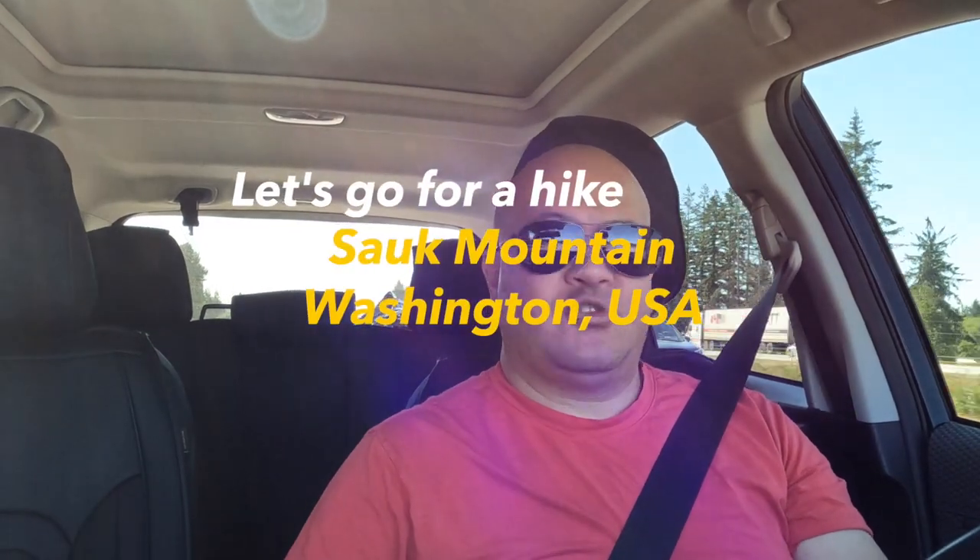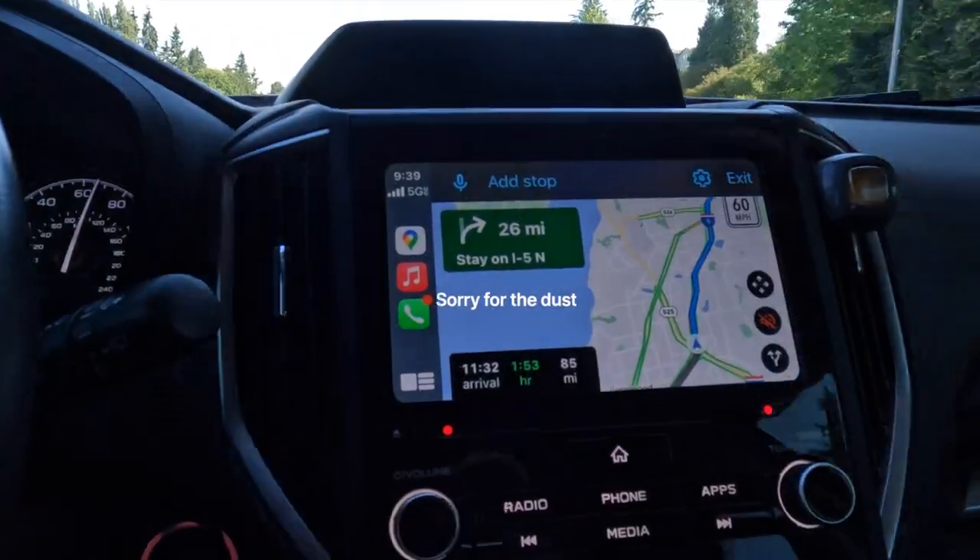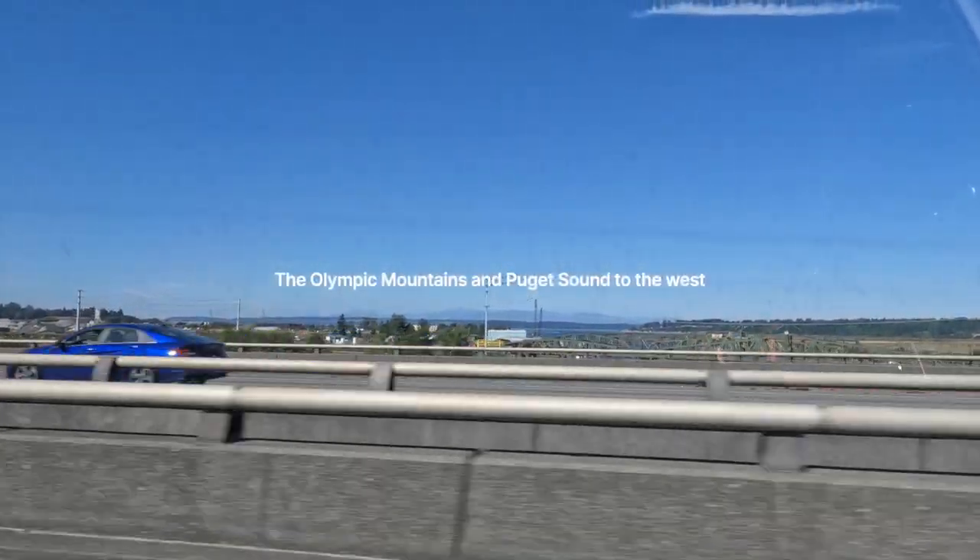Hey guys, I'm driving on my way to Sauk Mountain. Today we're going to go do a hike. I hope to complete the hike, hopefully, and then also get some drone footage above. So we'll see how we do. Catch you guys in a little bit.